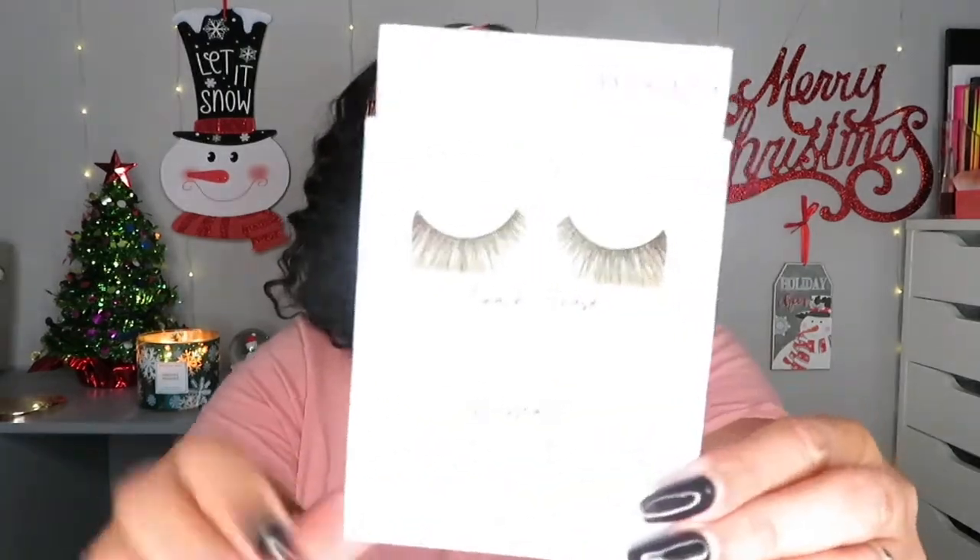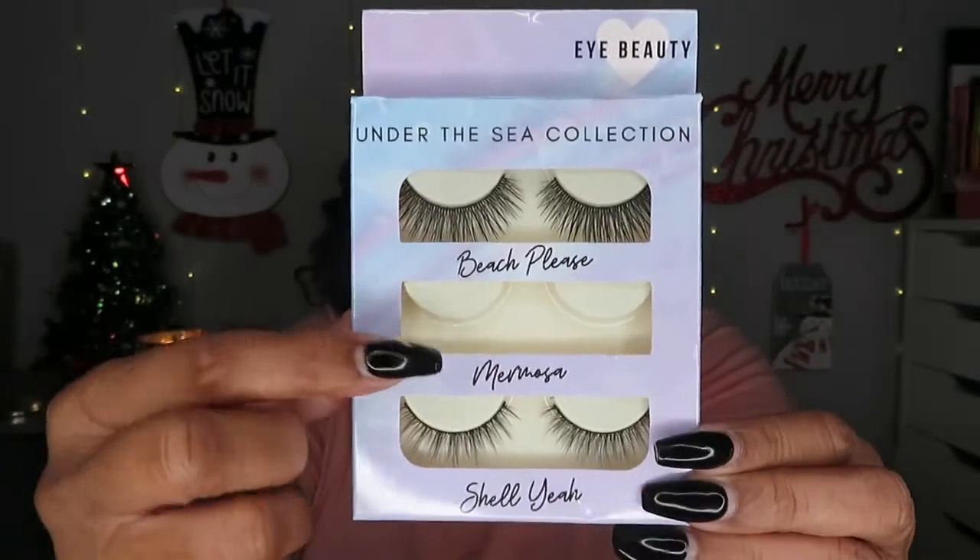The next thing in here were these Under the Sea beauty collection lashes. They have three pairs: Beach Please, Mimosa, and Shell — so cute. I have on the Mimosa ones right now and they are super cute. They're very affordable — they're from ShopieBeauty.com. I can tell they're not mink or 3D, which is how I know they're more on the inexpensive side. I'm not saying they're cheap, just more affordable.